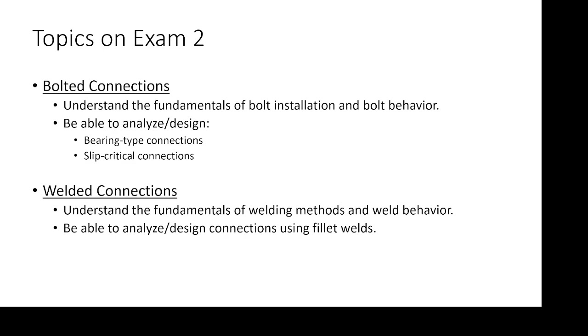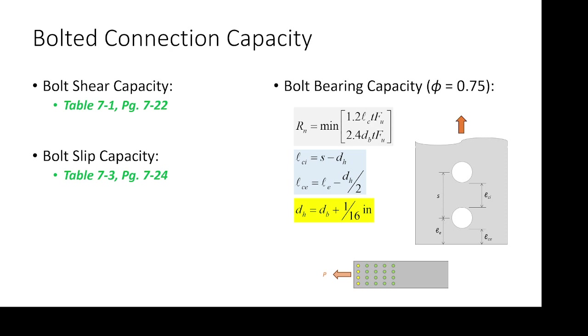In terms of the topics, this is what's on the exam. Bolted connections: make sure you can understand the fundamentals of bolt installation, bolt behavior, and be able to analyze and design either bearing-type connections or slip-critical connections. That's it. Welded connections: understand the fundamentals of welding methods and welding behavior, and be able to analyze and design connections using fillet welds. That's it.